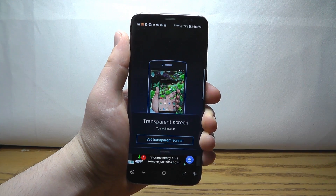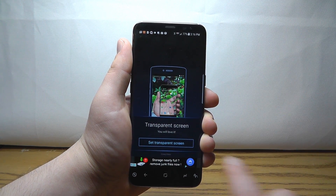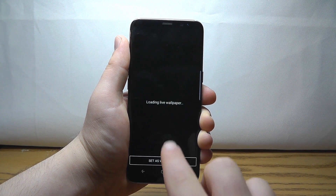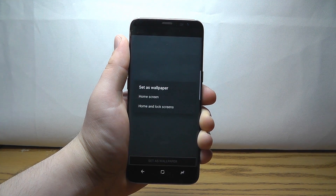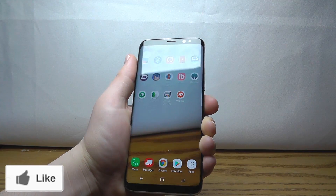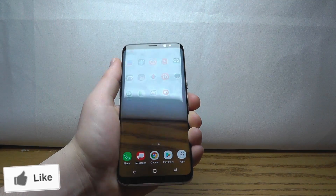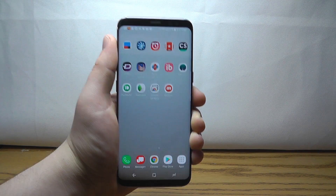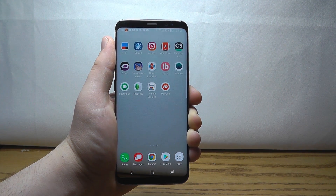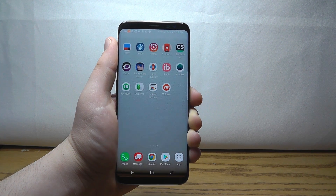If you want an even more unique background, I recommend the Transparent Screen app, which gives you a completely transparent screen. We're going to set this as our home screen — look at that, a completely transparent screen with all your apps right there. You can see right through to whatever you're looking at beyond the screen. It's very unique and fun, and also useful if you want to look at your phone while also looking ahead.